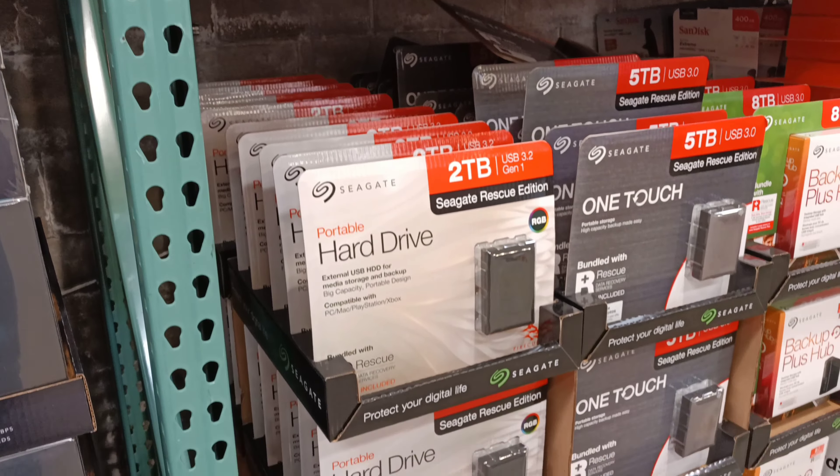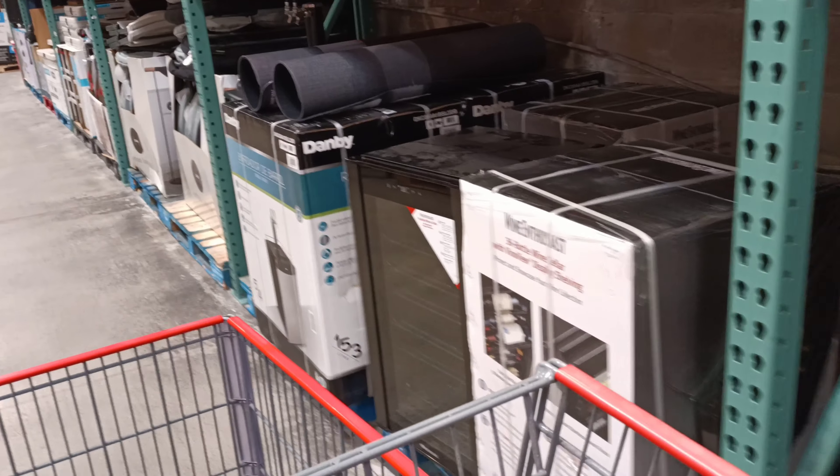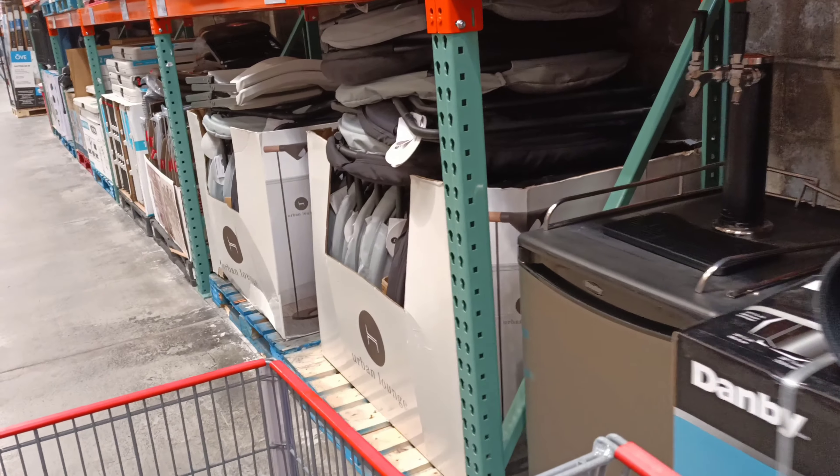I'm not seeing any freezers. I'm looking for freezers but Costco doesn't have them. They just got the little bar fridges and the college room fridges and things like that, but no freezers.